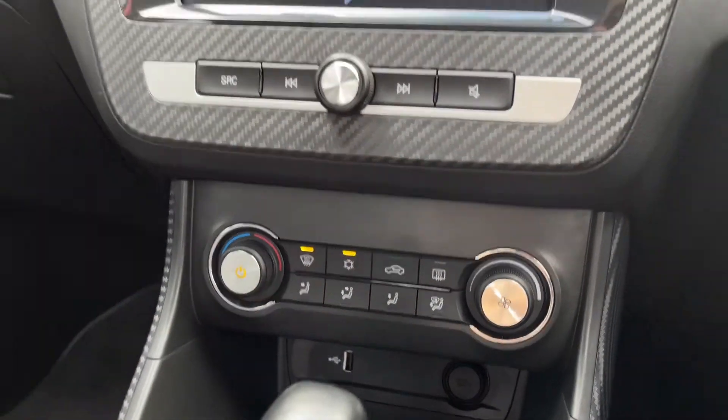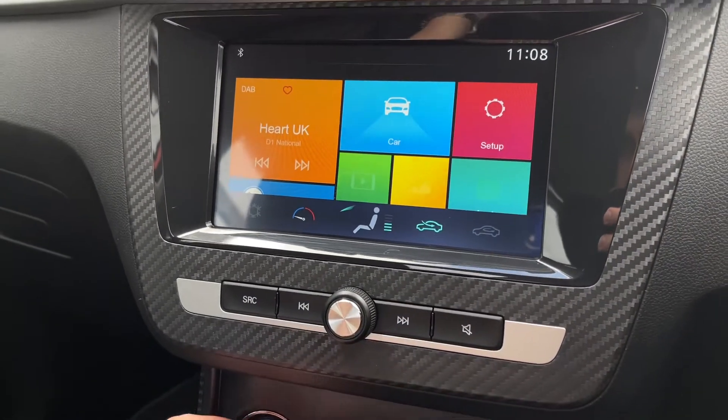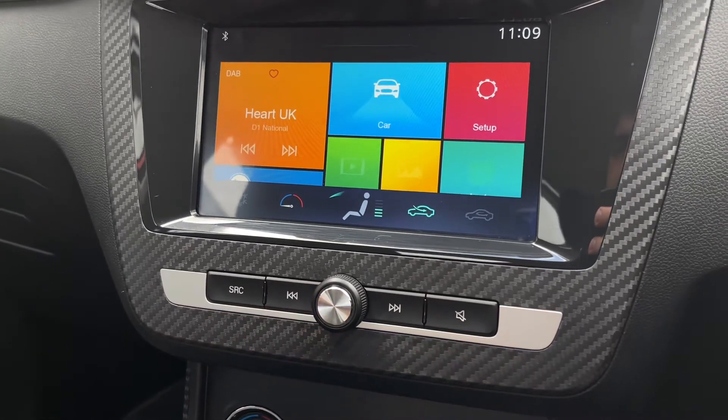Climate controls just below here allow you to adjust them nice and easily, and it does show up on the screen for you so you can see it turning — as you can see with the little dial there — and the airflow control.